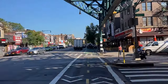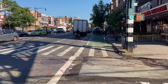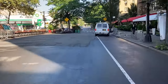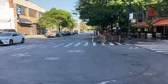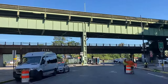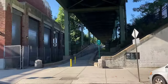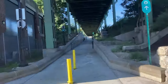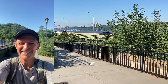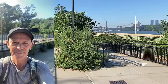The path down Fort George Hill brings us to the intersection of Nagel Avenue and Dyckman Street. Take the bike path on Dyckman Street going west. A short ride brings us under the Henry Hudson Parkway. Make a left turn and take the bike path going up the ramp. Enjoy a view of George Washington Bridge from the top of the ramp. I am taking a bike path in the south direction, as you can see here.